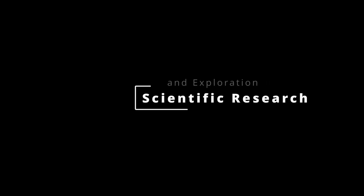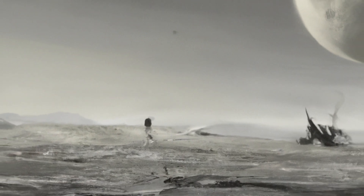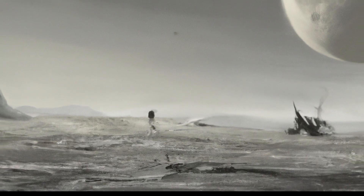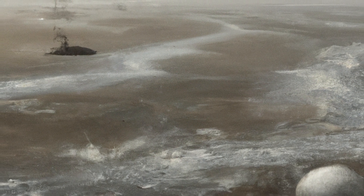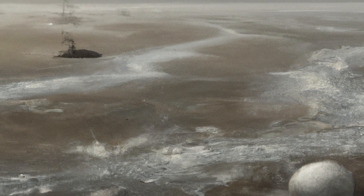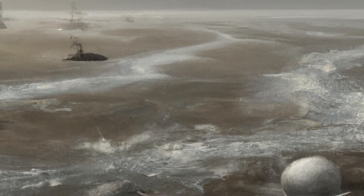Scientific research and exploration. The primary objective of the mission would be scientific exploration. Astronauts would conduct a range of experiments to study Europa's geology, oceanography, and potential for life. They would collect samples, deploy scientific instruments, and perform experiments to deepen our understanding of this enigmatic moon and its relevance to astrobiology.